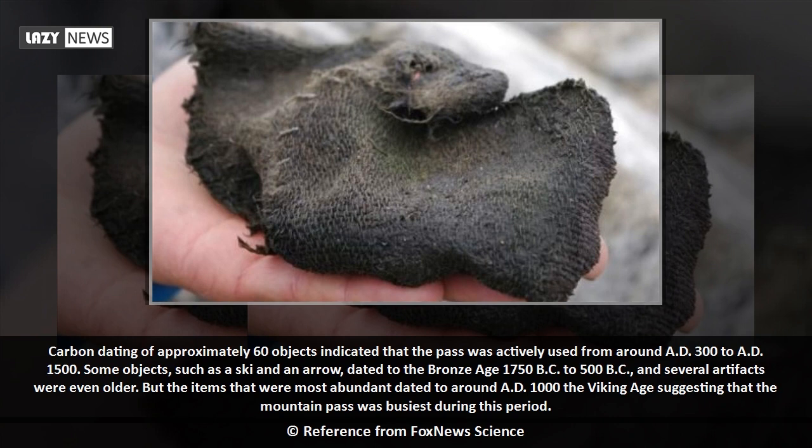But the items that were most abundant dated to around AD 1000 — the Viking Age — suggesting that the mountain pass was busiest during this period.